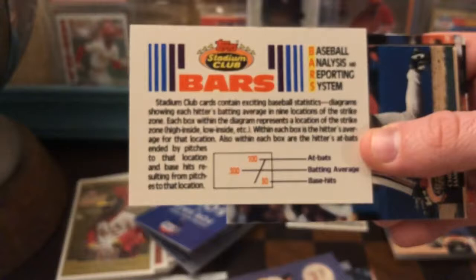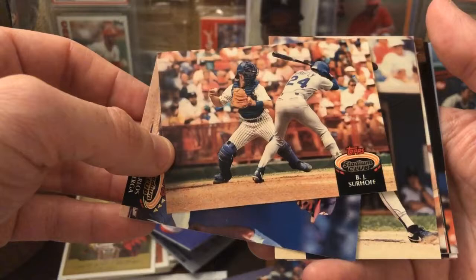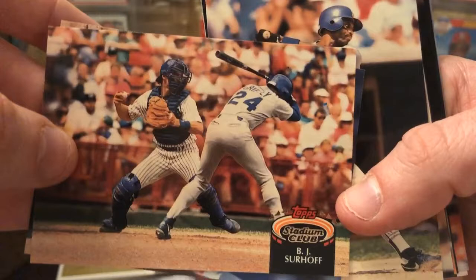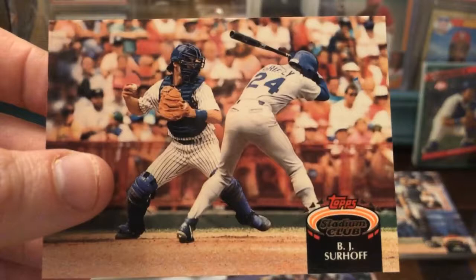I mean, he's off the bag. This is a Stadium Club advertising for Stadium Club, it looks like. Chris James, BJ Surhoff. Is that Griffey? It looks like it says Griffey — that's a cool card if so. I've never noticed that before. I don't know — maybe somebody can tell me; I don't remember Griffey's number off the top of my head.